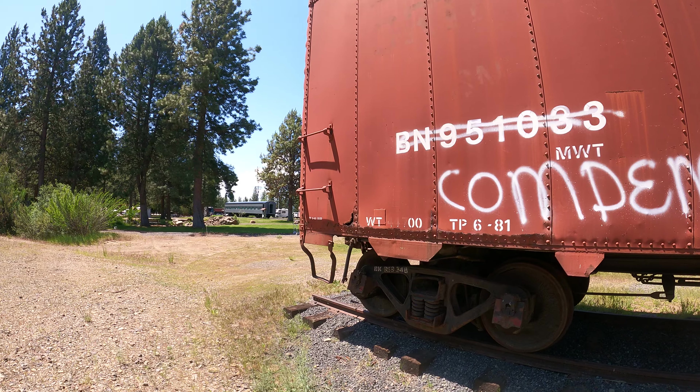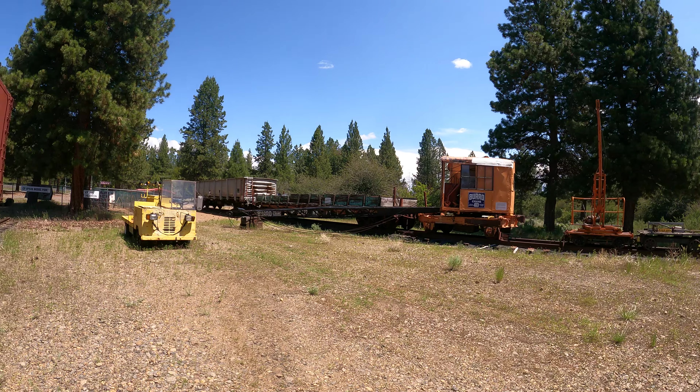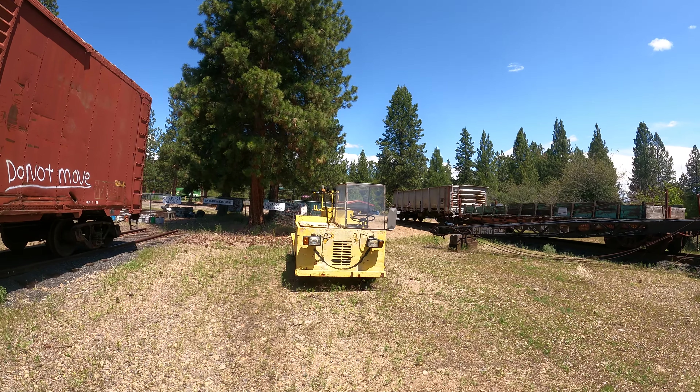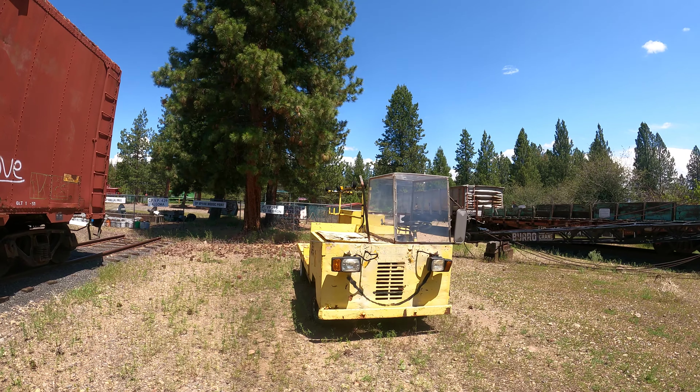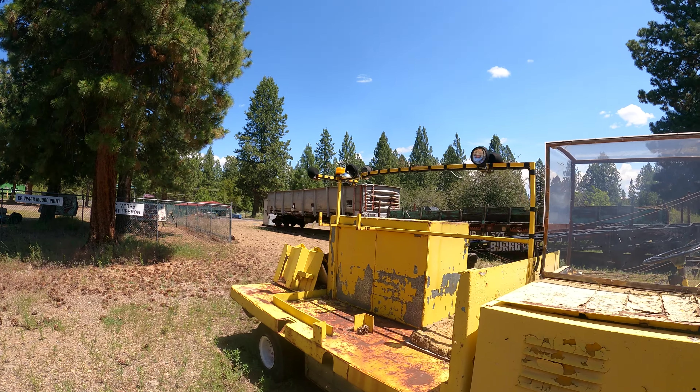There goes a squirrel or a chipmunk — if it walks like a rodent, talks like a rodent... Condemned — bummer. Wait, they spelled 'condemned' wrong! It's supposed to be C-O-N... oh boy, don't get me started. Anyway.